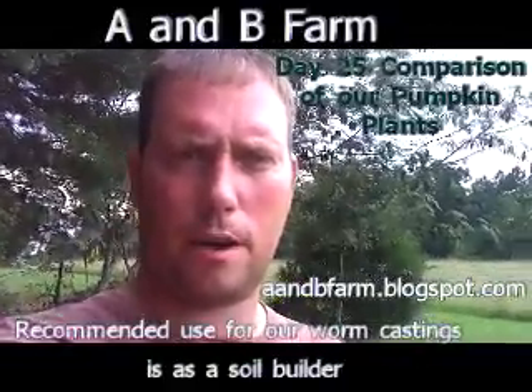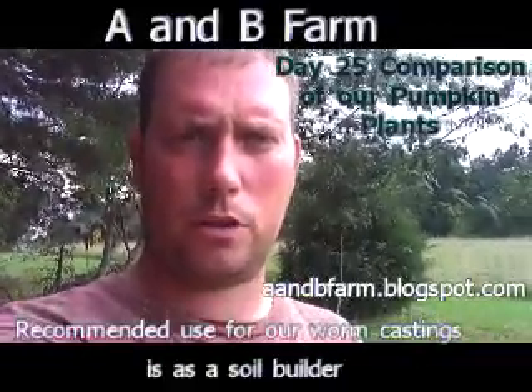Hi, this is Brian Watson, owner and operator at A&B Farm. Today I am going to show you our pumpkin plants at day 25. I have showed you the pumpkin plants at day 8 and day 11. Now I am going to show you at day 25 they are substantial and growing.